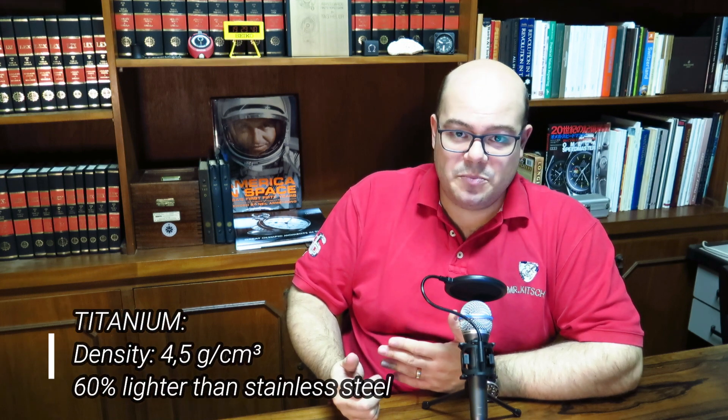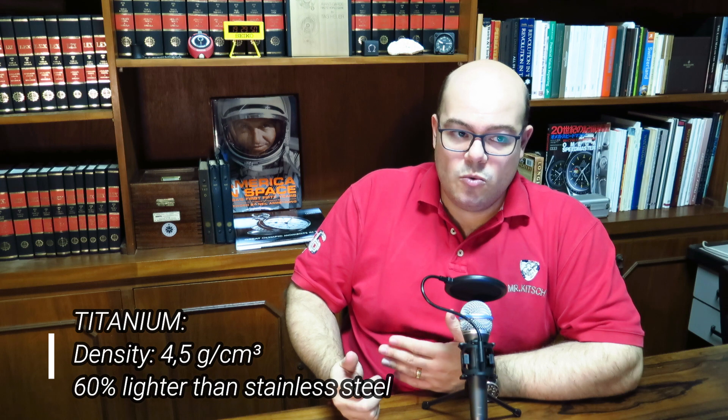Titanium is a very popular material for watch cases and bracelets and it has a lot of advantages over stainless steel. One of the advantages is that it's very light, with a density of four and a half grams per cubic centimeter, which makes it more or less 60% lighter than steel. It's also non-allergenic, non-magnetic, and very resistant to corrosion — basically almost impossible to corrode in normal use.